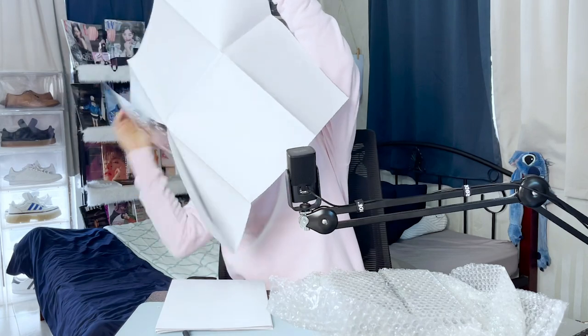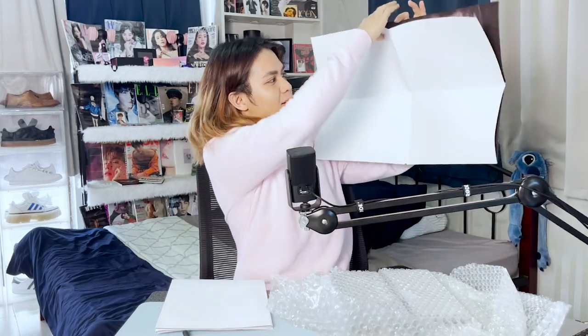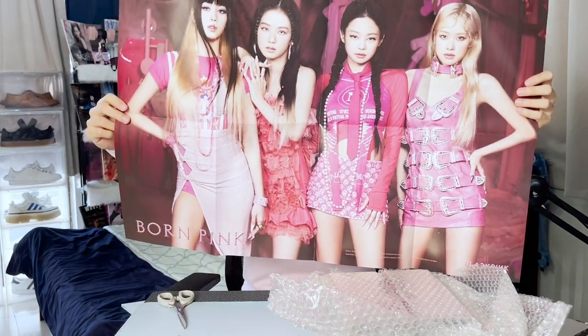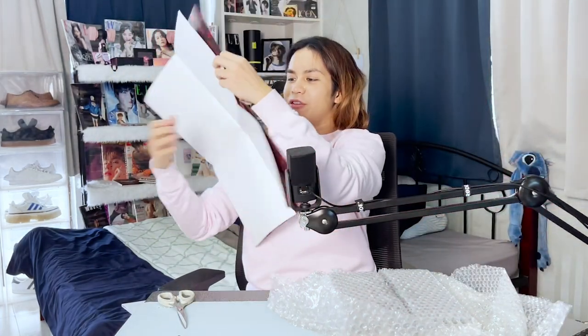I got two posters. Wow, this is actually nice — so big. There we go. Oh, my microphone is blocking it. Stretched out — so we got here Jennie, Jisoo, Rosé, and Lisa, looking so elegant and very beautiful as usual. And we have another poster to check out — a landscape version. All pink. Oh — black and pink for the two posters. Very nice. I love it.